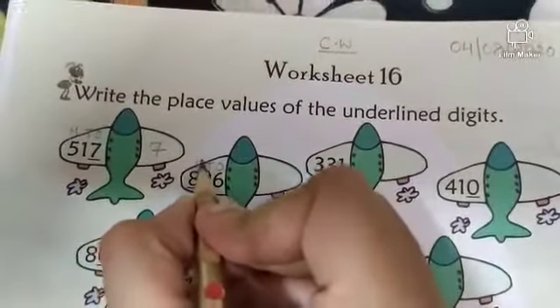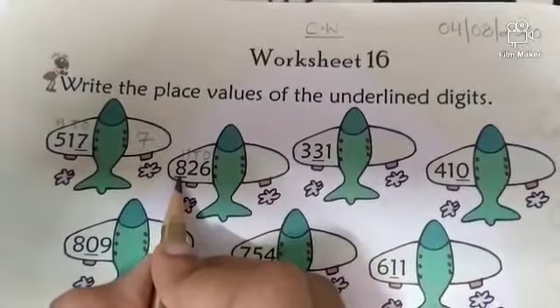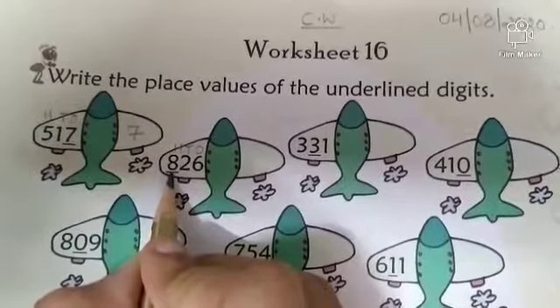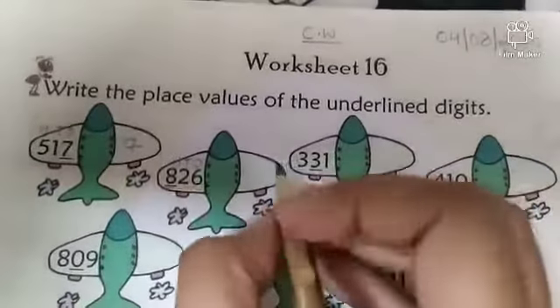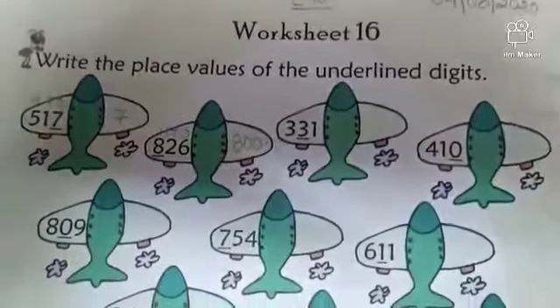Next. Write 1s, 10s, 100s. The underlined digit is 8. What is the place value of 8? 8 hundreds. So 8 hundreds is equal to 800.